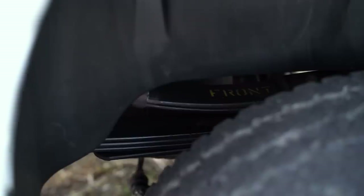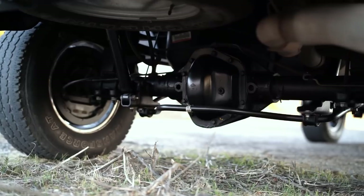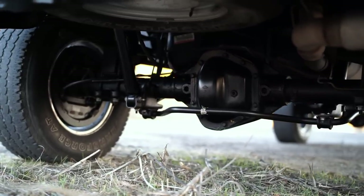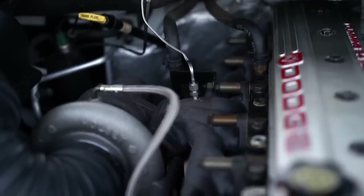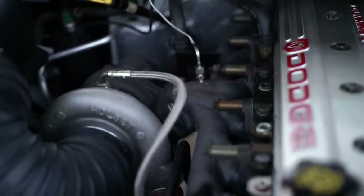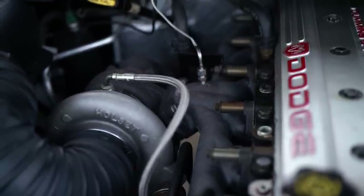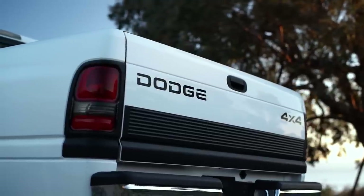There are like two scratches on the entire truck. All the little stamps on the leaf springs are still there, and literally the rear drums on the brakes aren't rusted — they still have the factory coating. The manifold still has that black dark factory coating on it. I've never seen anything like that before. This truck is in museum condition essentially, and I'm going to do everything I can to preserve that moving forward.